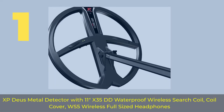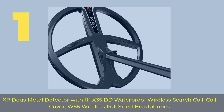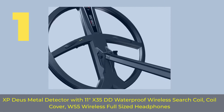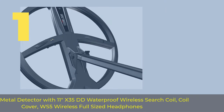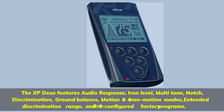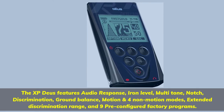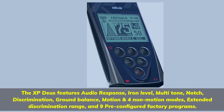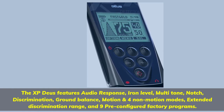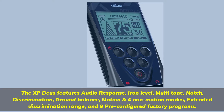Number 1: XP Deus Metal Detector with 11-inch X35 DD Waterproof Wireless Search Coil, Coil Cover, and WS5 Wireless Full-Sized Headphones. The XP Deus features Audio Response, Iron Level, Multi-Tone, Notch, Discrimination, Ground Balance, Motion and 4 Non-Motion Modes, Extended Discrimination Range, and 9 Pre-Configured Factory Programs.